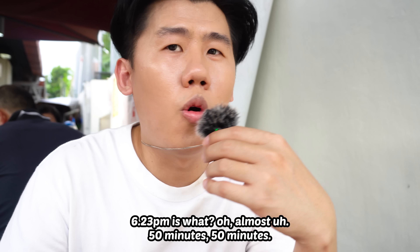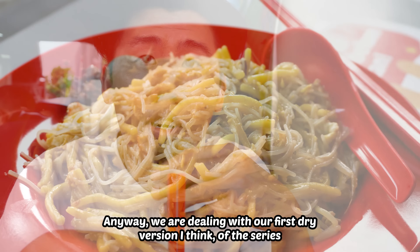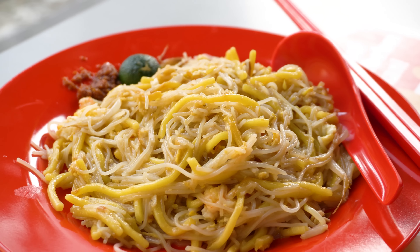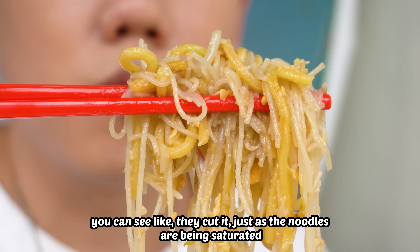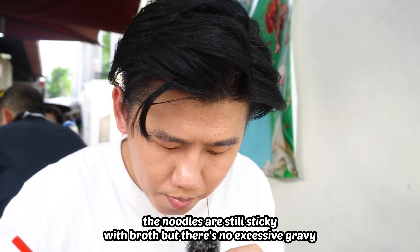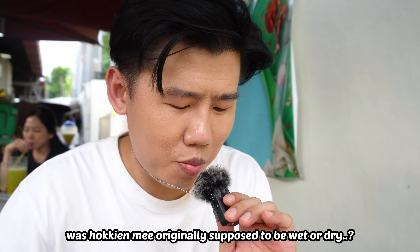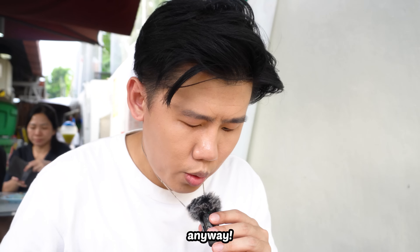It's 6:23 — so almost 15 minutes. Anyway, we are dealing with our first dry version of the series. You can see they cut it just as the noodles are being saturated — the noodles are still sticky with broth, but there's no excess gravy. Was Hokkien Mee originally supposed to be wet or dry? Who knows. We are also dealing with our first bihun version.